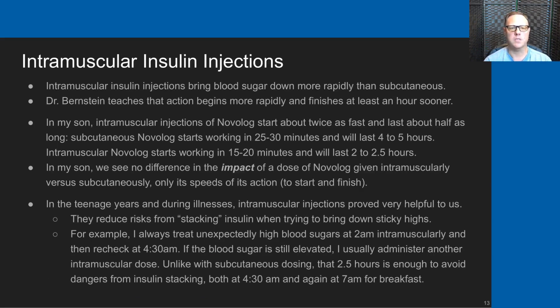The last thing I want to talk about is intramuscular insulin injections. Intramuscular insulin injections bring blood sugar down much more rapidly than subcutaneous injections. Dr. Bernstein teaches that the action of intramuscular begins more rapidly and finishes at least an hour sooner than subcutaneous. In my son's experience, intramuscular injections of Novolog start about twice as fast and last about half as long.